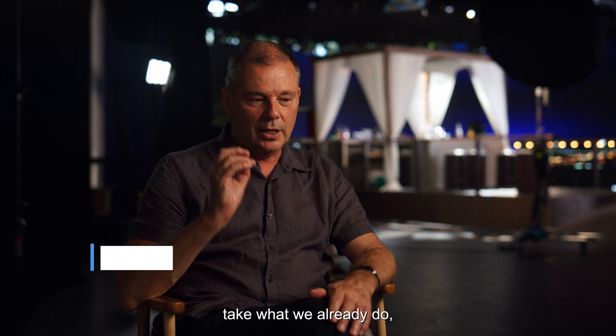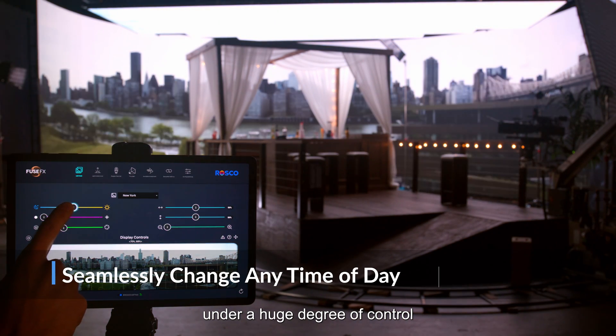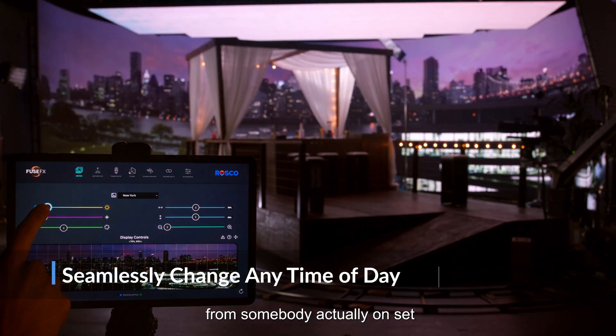This gives us the opportunity to take what we already do, which is making backdrop images, and actually have them live under a huge degree of control from somebody actually on set.